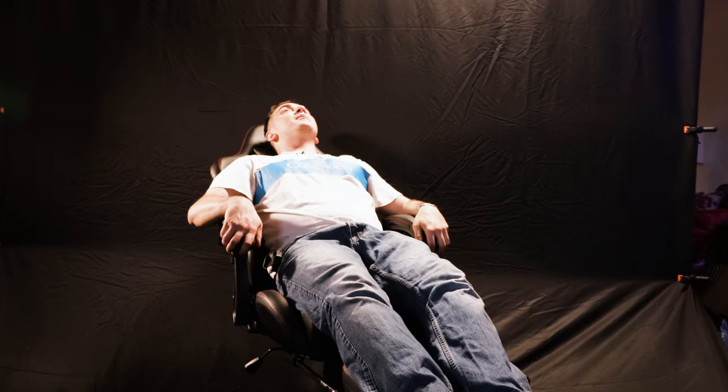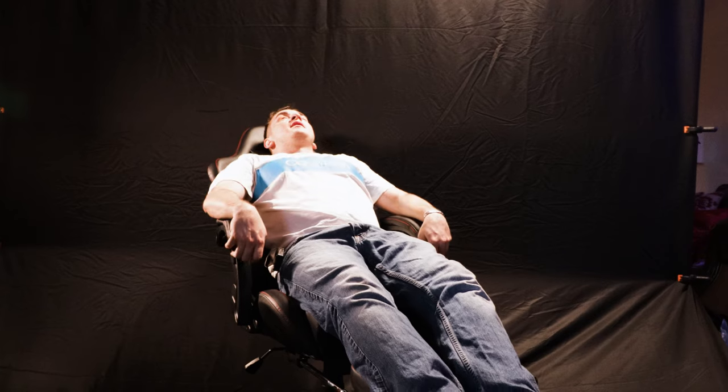To purchase one of these chairs, I will leave a link in the description below and you guys can get yourself one. This is a perfect Christmas present, this is a perfect birthday present. You could buy this for your father, your mother. I feel like anyone who receives one of these chairs will be very, very happy with it.